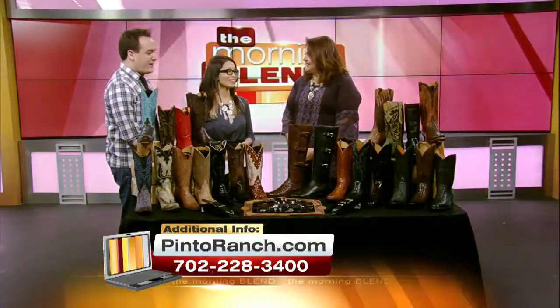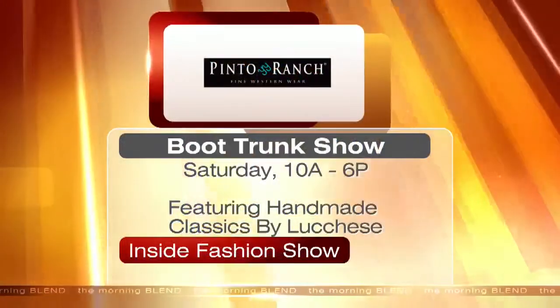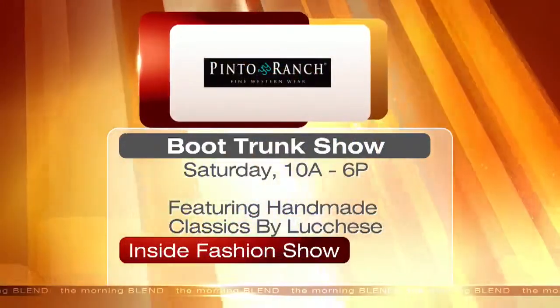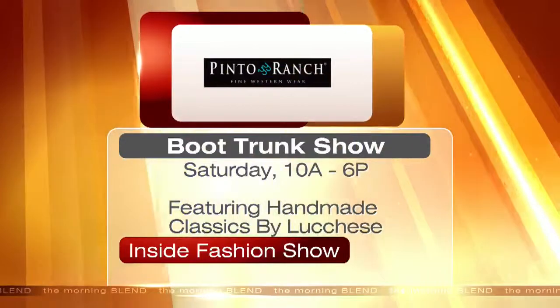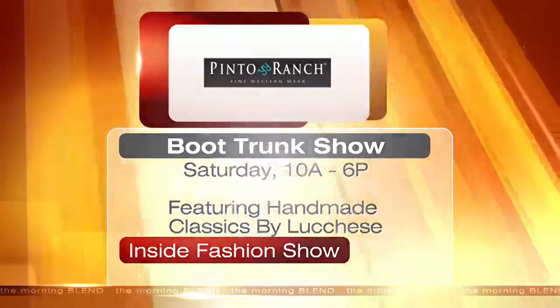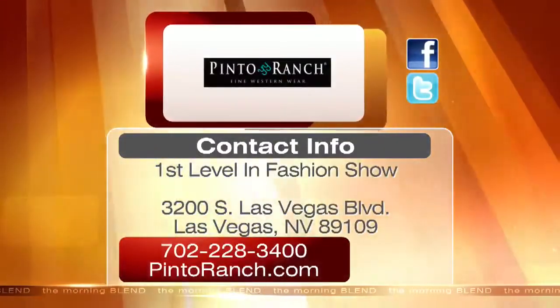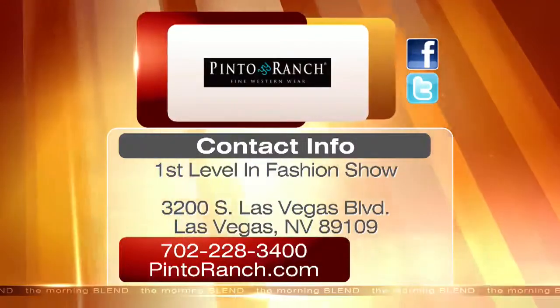It's a pleasure having you as always — we love your stuff. Thank you so much. Get fitted by the experts and walk out with a pair of handmade classics at the Lucchese Trunk Show inside Pinto Ranch. The event is Saturday from 10 a.m. to 6 p.m. Pinto Ranch is located on the first level of Fashion Show Mall. Call the number or visit the website on your screen — they're also on Facebook and Twitter.